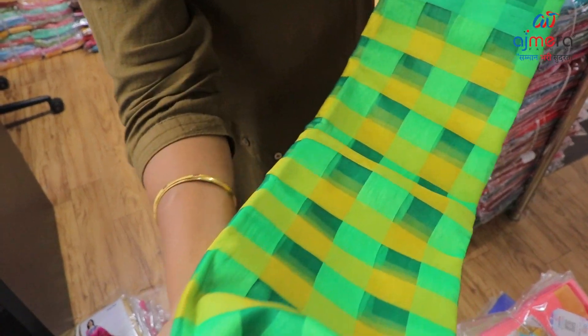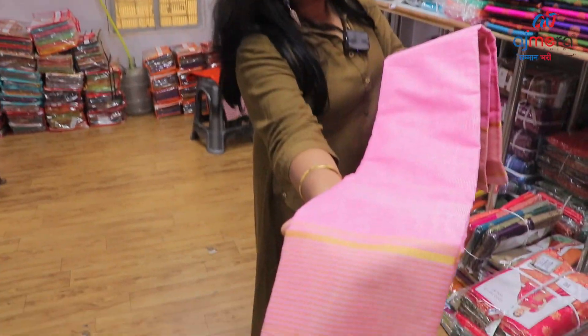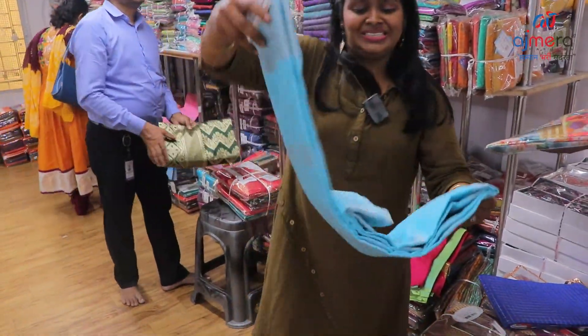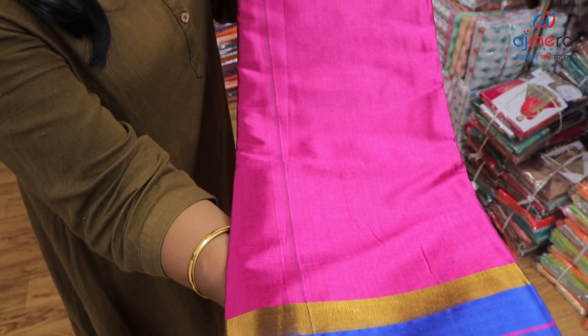Multiple Killipaccha colour combination, Chex pattern, contrast golden jerry with a blouse piece. Big Chex pattern, Ocean blue colour with silver border, silver print. Rani colour with golden border and navy blue pattern.